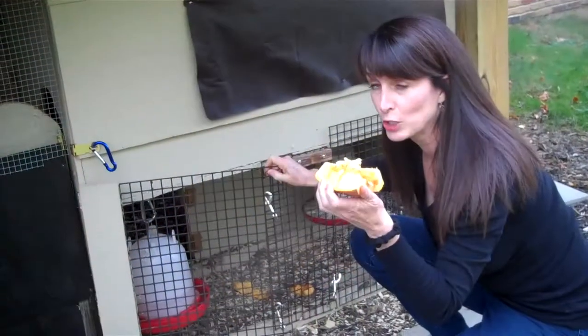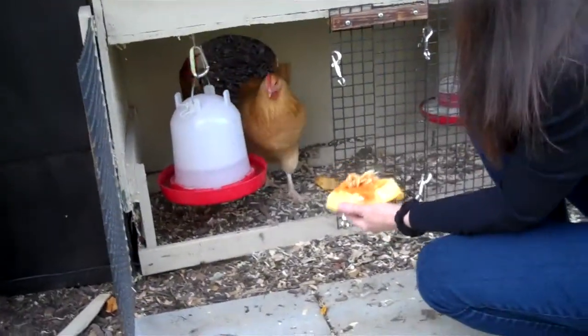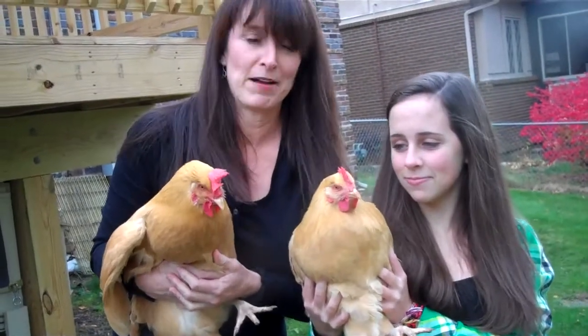Take this pumpkin and lure your birds out of the house. Come on girls! Come on! Look who we got here! Once you've got a hold of your birds, now you're ready for the next step.